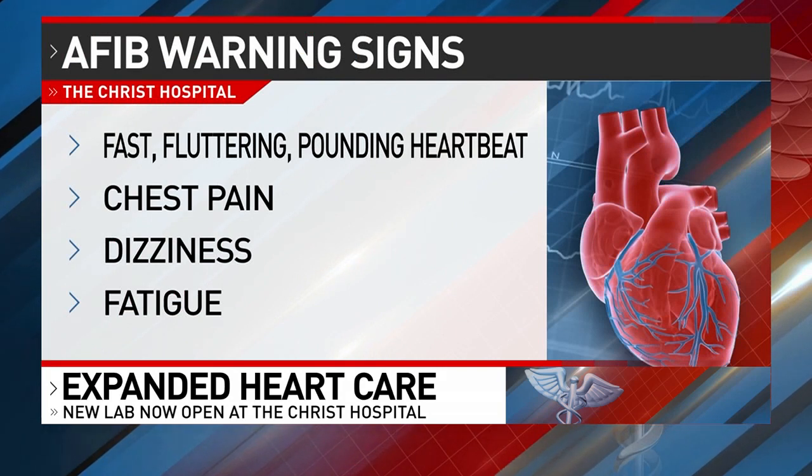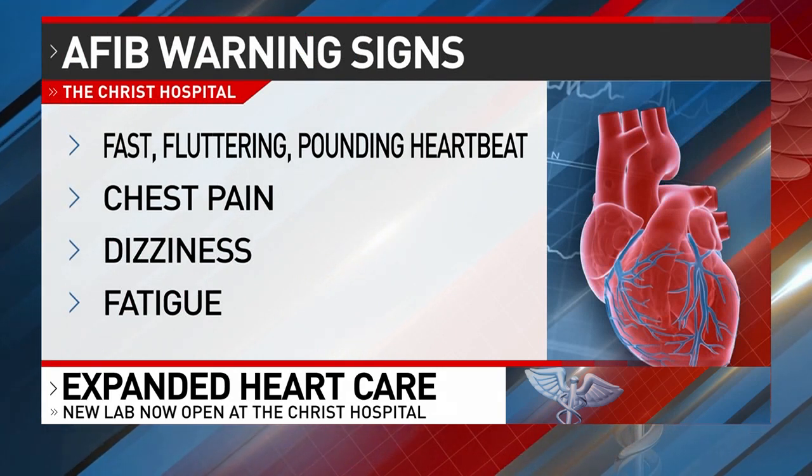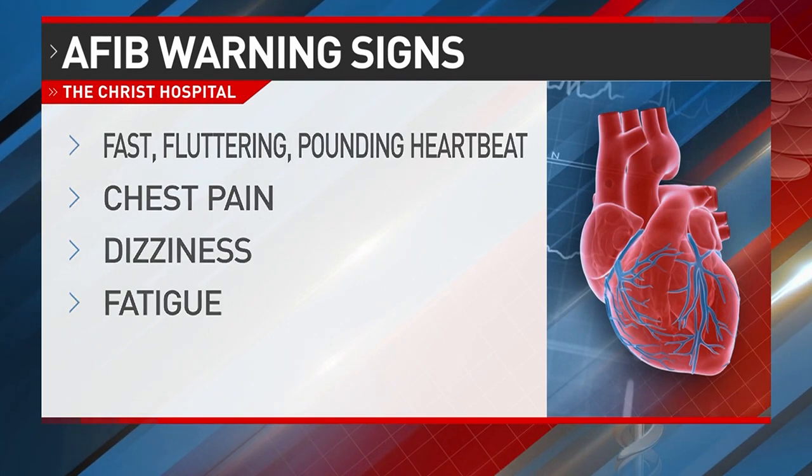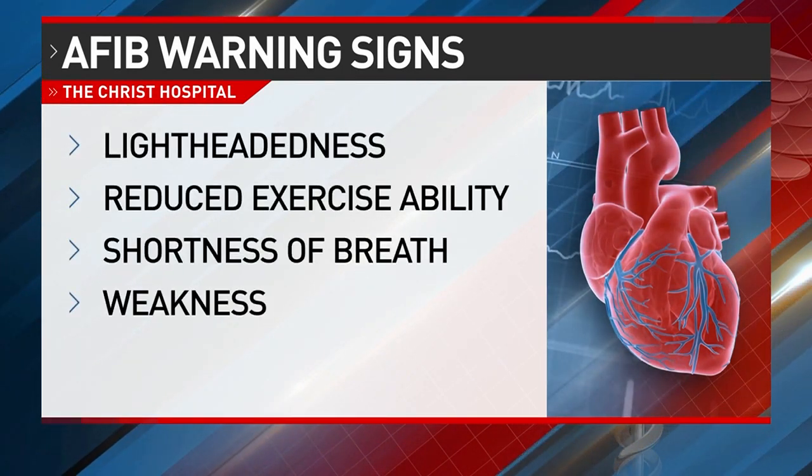Michael's main mission is to remind all of us that early intervention saves lives, so here are a few warning signs for atrial fibrillation: feeling a fast, fluttering heartbeat, chest pain, dizziness, fatigue, lightheadedness, reduced ability to exercise, and even shortness of breath or weakness.